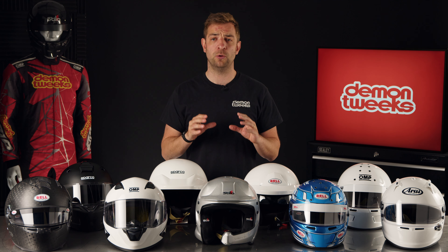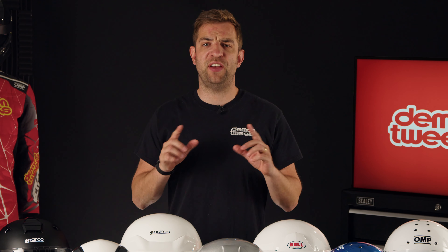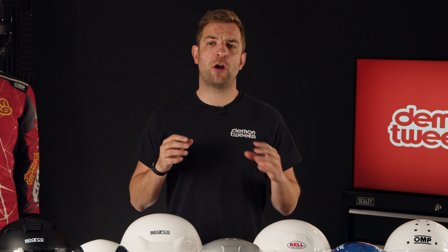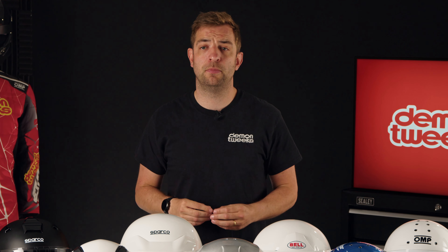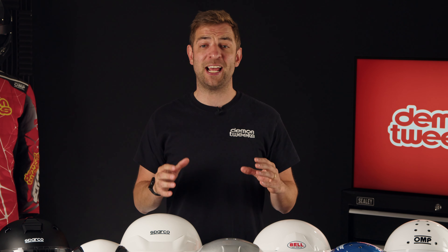Secondly, the fit of your helmet is absolutely crucial as you'll need to make sure that the helmet is snug whilst keeping your eyes central to the opening, allowing for the best possible field of vision. Not all helmets fit the same, so it's always best to try a few different brands where possible.